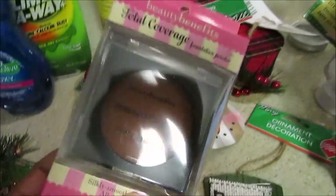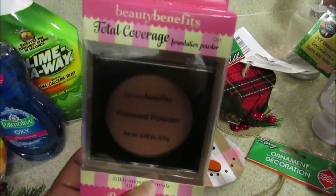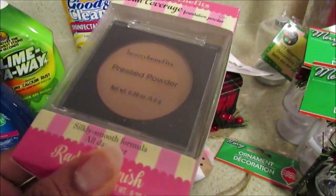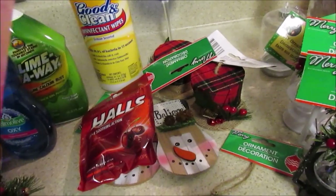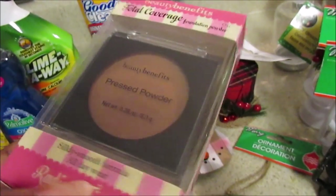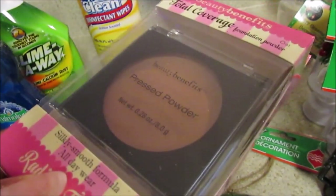They also restocked on these Beauty Benefits Total Coverage foundation powder. This one is in Oat, and I think it's the closest match to my complexion. They didn't have this the first time - all they had was the bronzer - so I want to try this.